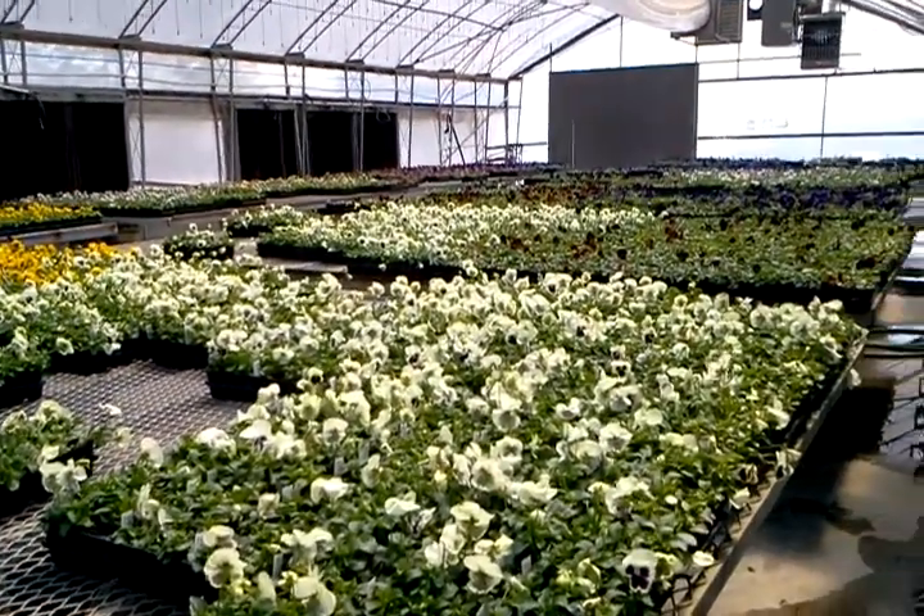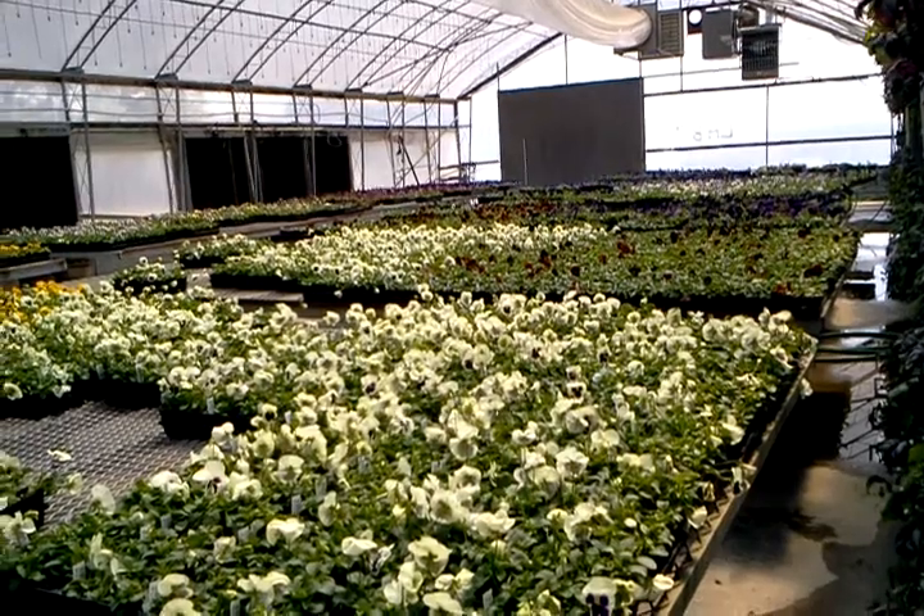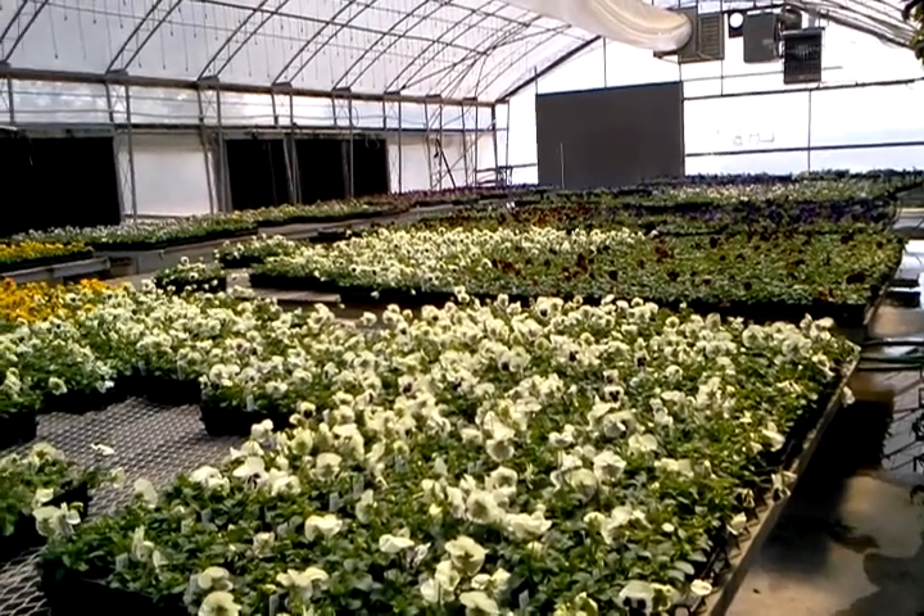Blotch white looks nice. The red blotch purple and blotch red are a little bit lighter on color down there.